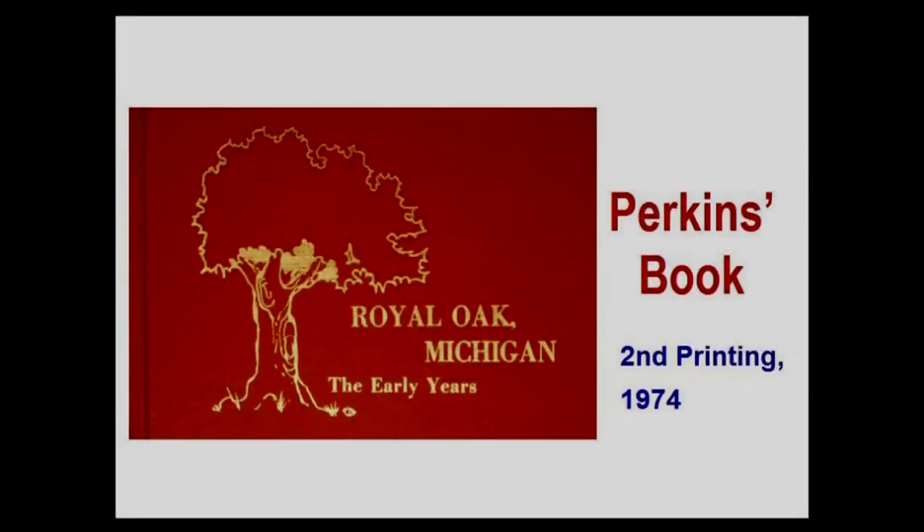The only difference between the books is an errata sheet in the red one — some of the mistakes have been listed with the correct answers. There's also a foreword in the red book giving more detail on how the book was prepared. There's no difference in photographs or text between the two. This is actually the red-covered book, with the same title: Royal Oak, Michigan: The Early Years.